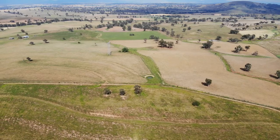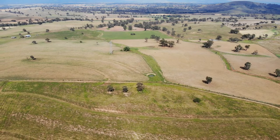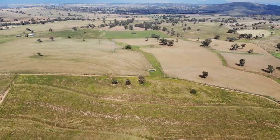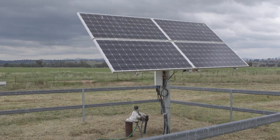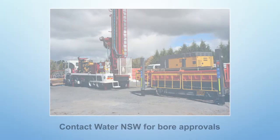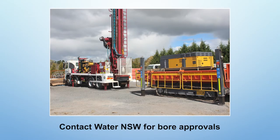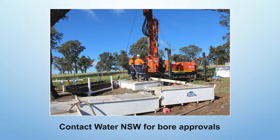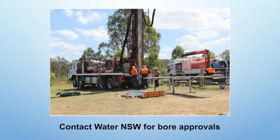If the property overlays an aquifer, then they've got a stock and domestic right, but it can only be stock and domestic — you're not allowed to use it for other things. Bores need to be situated in a suitable aquifer, in other words a source that holds water and also releases water. To find that, you often have to do exploratory drilling. You must have a licensed driller drill the hole, and you must get a works approval before a driller even comes on the place.